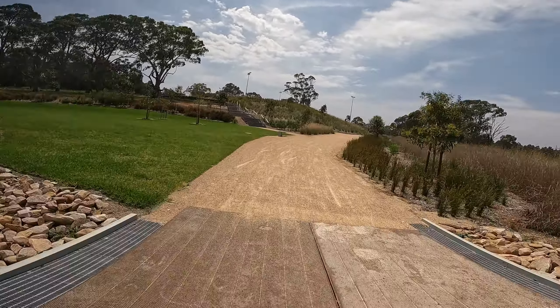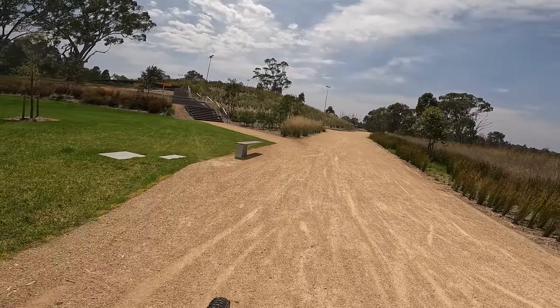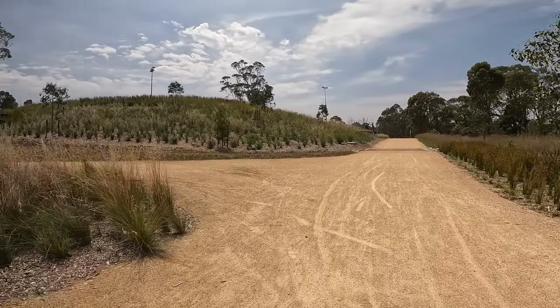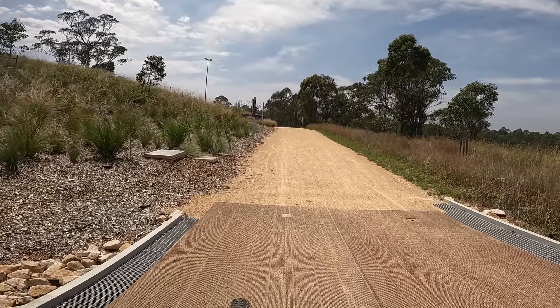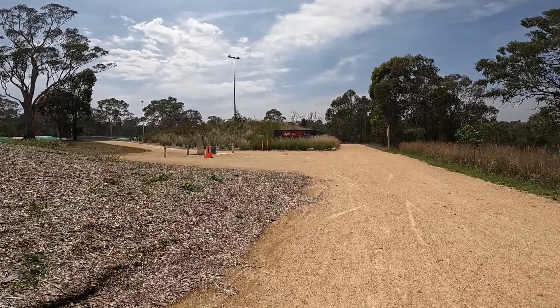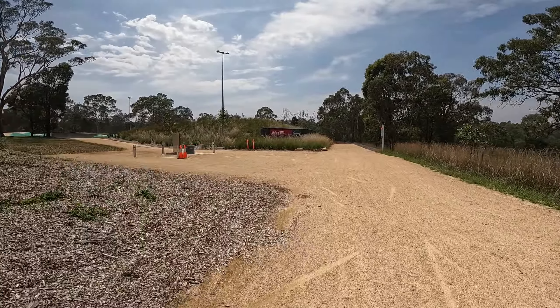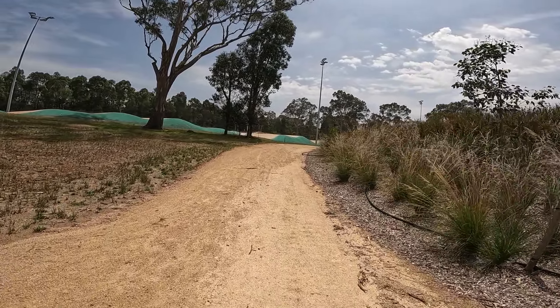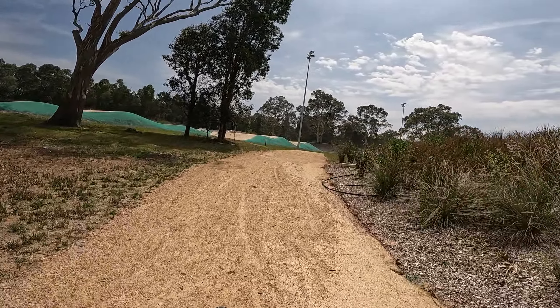I'm back at Wild on my own this time, after last week's ride with Dave and Carl. I need fitness — Wild's a great place to get fitness. It's a bit hot today but I've never actually been on the BMX track. Pretty cool, come back to this later.